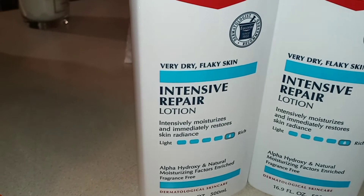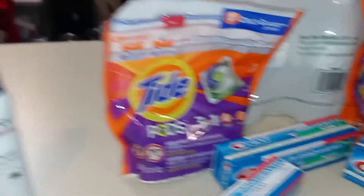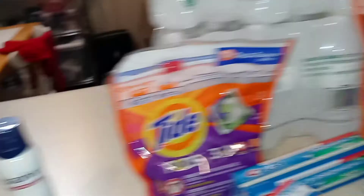I ended up all together with $20 in ECBs and spent a little over $20 out of pocket. Can't beat that. And I got four cases of water, two of the small bags of Tide, two of the big bags of Tide, six things of toothpaste, a thing of Aquaphor spray lotion, and two big things of Eucerin spray lotion.